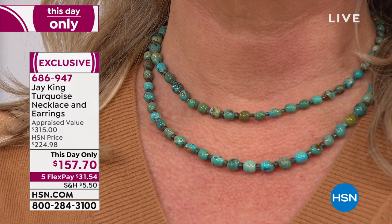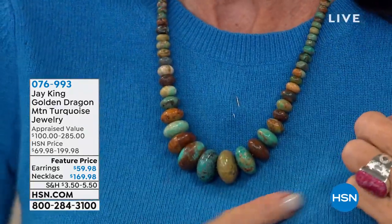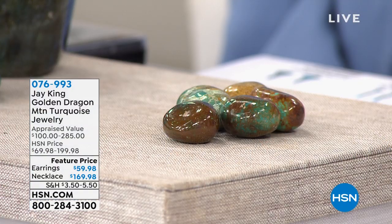We have just over 200 of this 36-inch necklace — that's it. The necklace comes with matching earrings, and for today only the price is $157.70. On five FlexPay or six on your HSN card — number 686947. We also want to remind you of the popular Golden Dragon Mountain turquoise: about 600 left of the necklace, with matching earrings at $59.98. Brand new today, the very first airing — a true collectible.